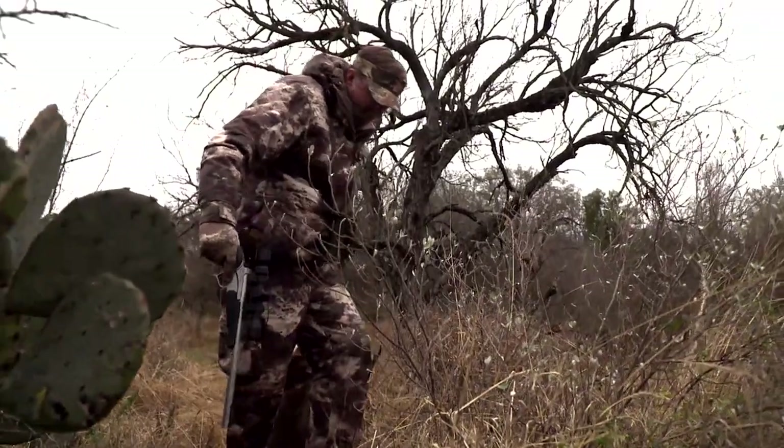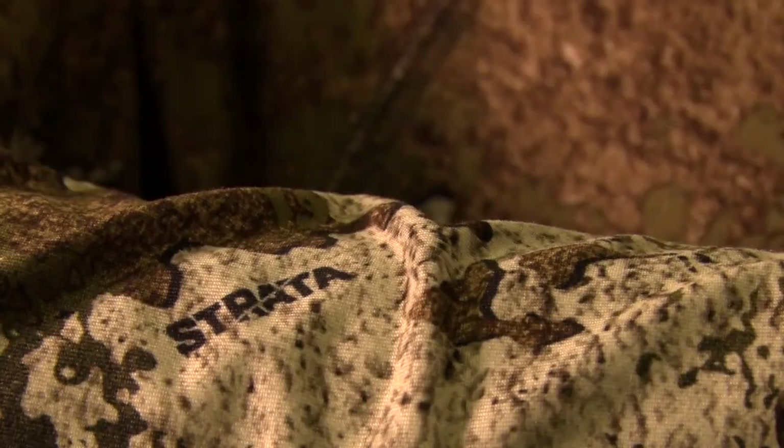While we are on the topic of camo, let's hear from Wade on the decisions he makes when it comes to picking the right type of hunting clothing. Camouflage can be a trendy thing seen on the streets of New York City, or it can be an important aspect of a hunting clothing lineup when you get up in the tree stands.